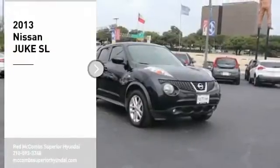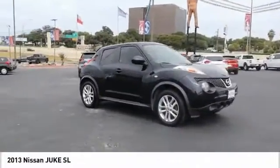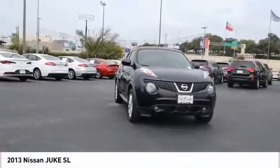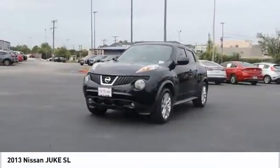Come test drive the 2013 Juke. The Juke is an adaptable and intelligent ride where handling meets turbocharged performance. This unique sporty compact crossover fits your personal style perfectly. Come take a test drive today.